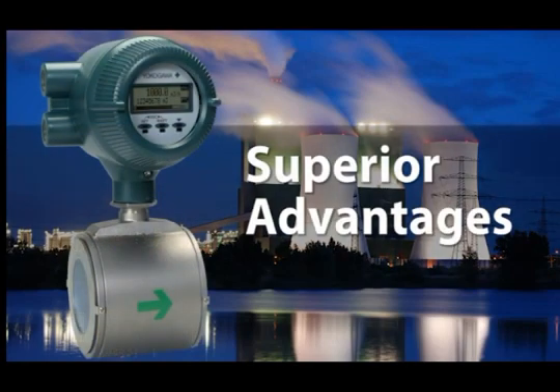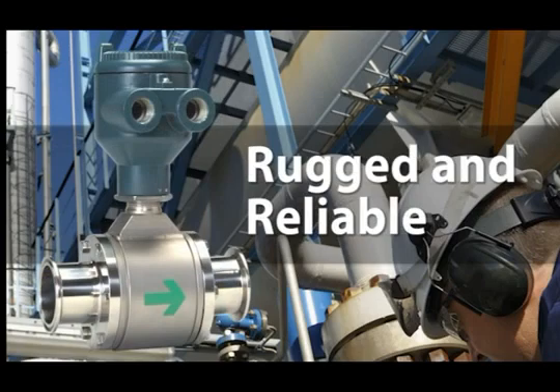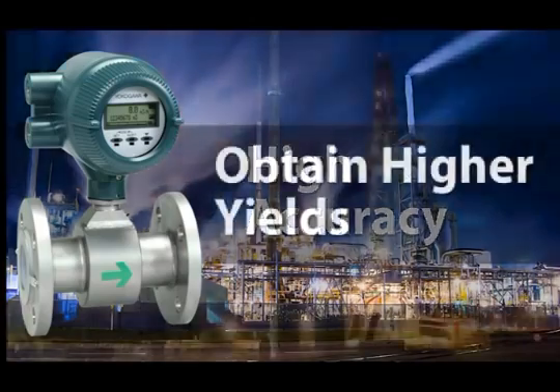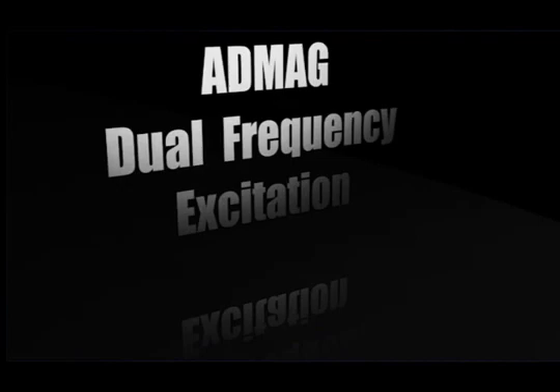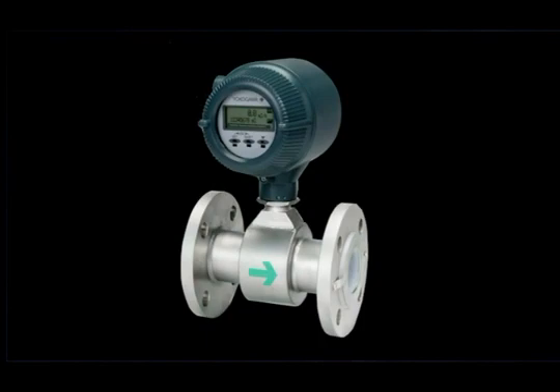The superior advantages of Yokogawa's dual-frequency excitation make the AdMag series of magnetic flow meters essential for your process needs. From the most basic to the most extreme applications, the patented method allows you better visibility into your process. By accurately measuring and controlling your process, you can obtain higher yields, reduce costs, increase throughput, and produce a more uniform product. Yokogawa's AdMag dual-frequency excitation, having the advantages of both high and low-frequency meters, provides unsurpassed benefits.